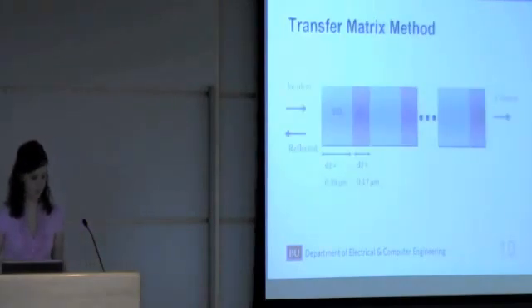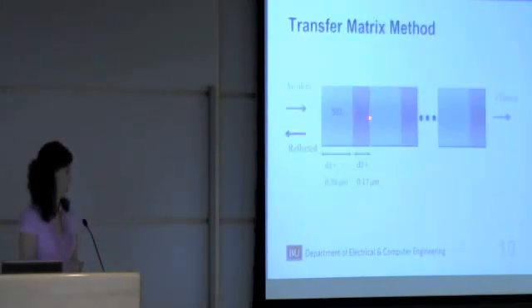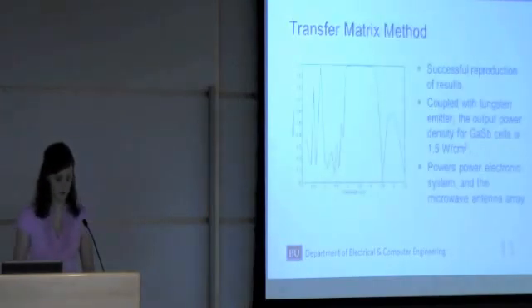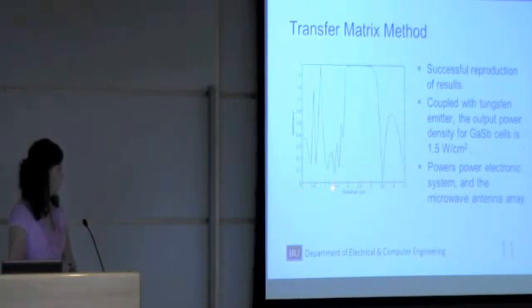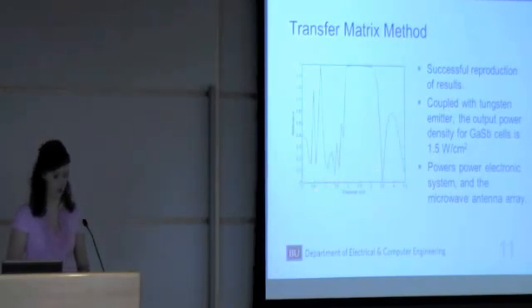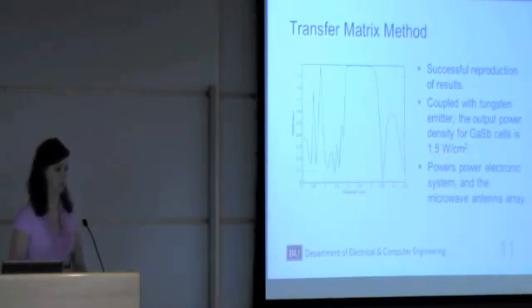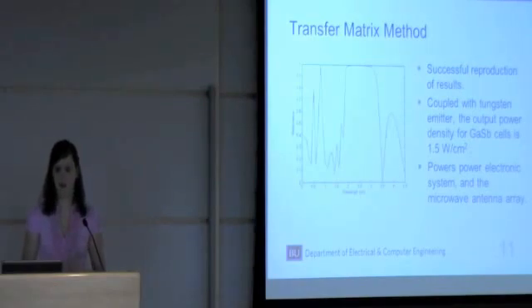You can basically graph the reflectance, transmittance, or absorption for any optical or photonic crystal. In our conceptualized system, the filter is a periodic photonic crystal made up of silicon and silicon dioxide, and it's designed so that the central wavelength of transmission is around the bandgap wavelength of the photovoltaic cells. Using this transfer matrix method, I was able to reproduce the results for this intermediate structure. The bandgap wavelength for the photovoltaic cells in our system is around 1.7 micrometers, and as you can see, there is high reflectance above and below that bandgap wavelength. Coupled with the tungsten emitter, the output power for the whole STPV system is found to be about 1.5 watts per square centimeter, which will power the electronic system and then the microwave antenna array.